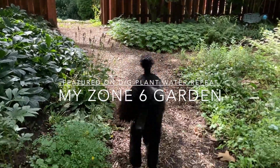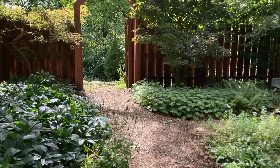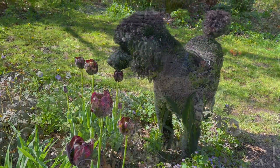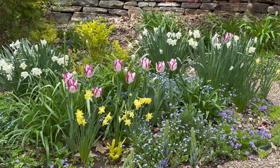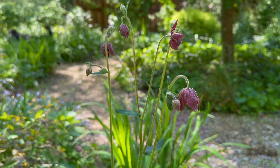Hi everyone, I'm Lynn and this is Pixie. Welcome to our garden in southwestern Pennsylvania, Zone 6. We live on a wooded acre with lots of hills and valleys and we grow a lot of different bulbs in the spring, a lot of perennials like the Columbine here.